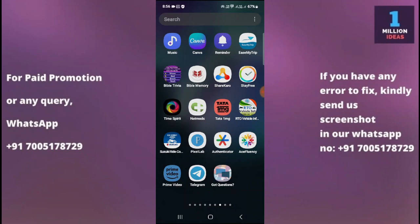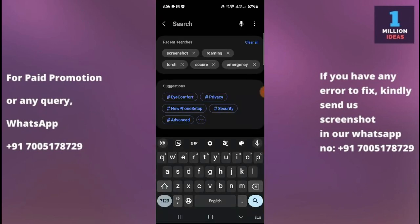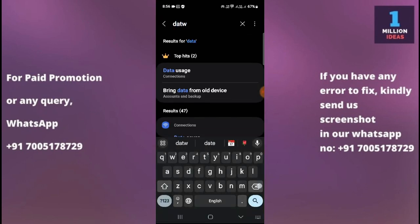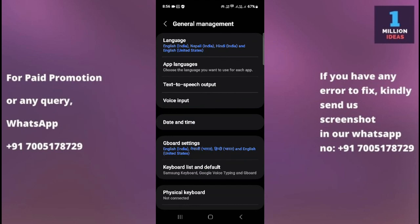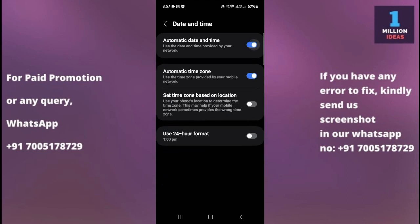The third solution is to check date and time. Go to your device settings, search for date and time, and check that your date and time are set correctly. Incorrect date and time settings can sometimes cause issues with the Play Store. Go to Settings > General Management > Date and Time, and ensure the date and time are set correctly. You can also enable automatic date and time settings if they are currently disabled.